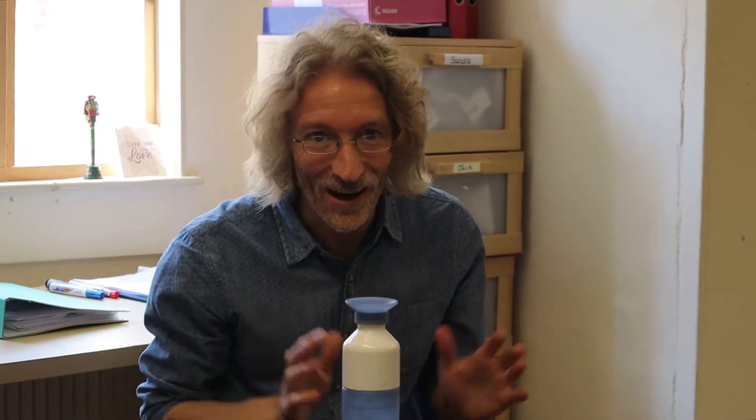Let's move on to the teacher's room. This is where teachers will plan and prepare for their classes. This is Andy, our Director of Studies. He will explain how our online courses work. The focus of our online courses is communicative English.